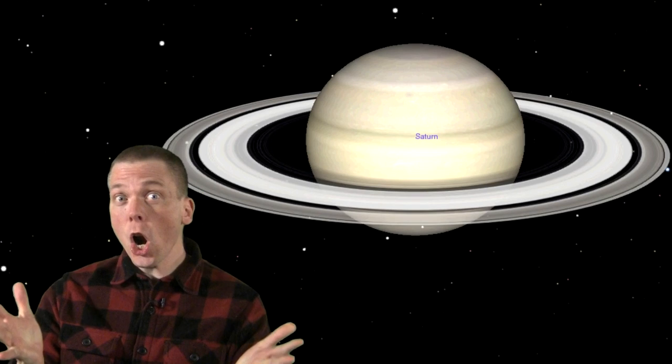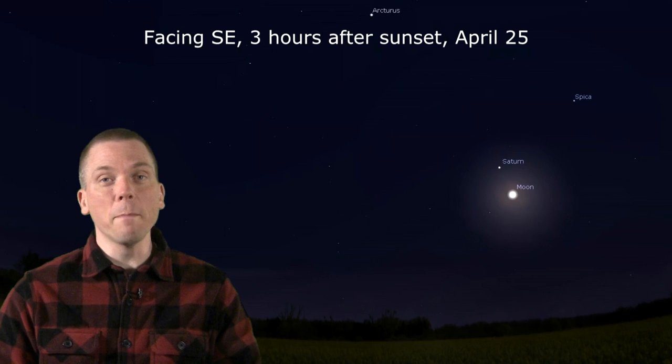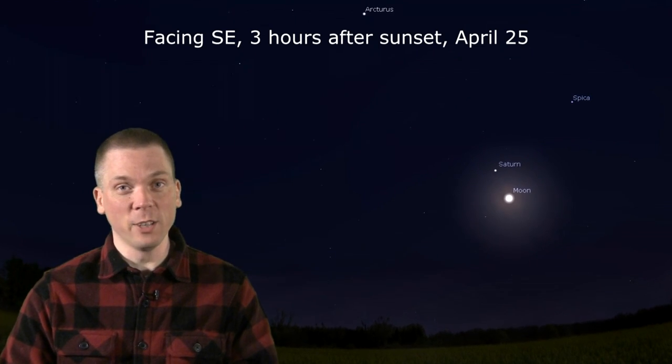How about Saturn? The planet is at opposition this week, placing it, Earth, and the Sun in a straight line on the 28th, at its closest distance to Earth this year. You can find it easily just a few days earlier on April 25th, as the full moon makes that a 4-body nearly straight line near Saturn in the sky that night.